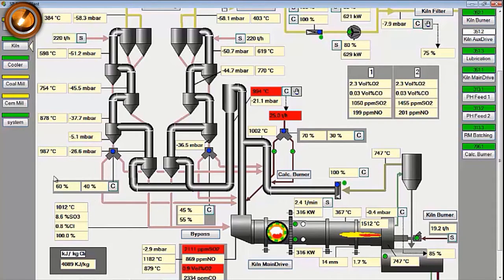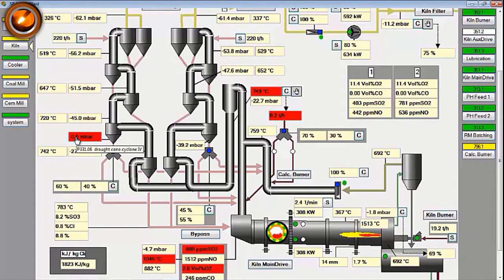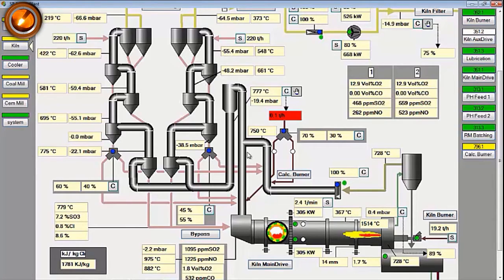Furthermore, the draft above cyclone for line 1 increases, and O2 at the kiln inlet tends to decrease below 1%. Because the temperature of the hot gas after the calciner rose drastically and reached 1000 degrees Celsius, the calciner burner interlocked to stop.